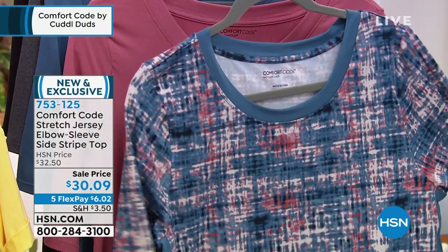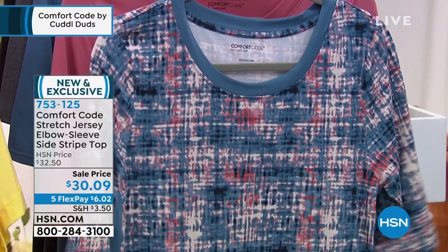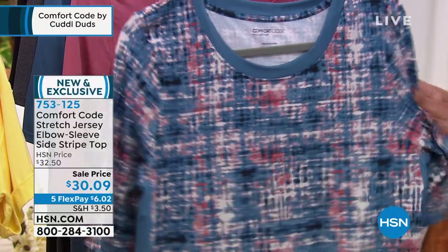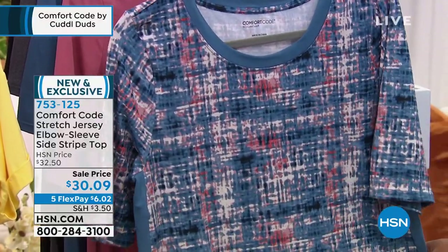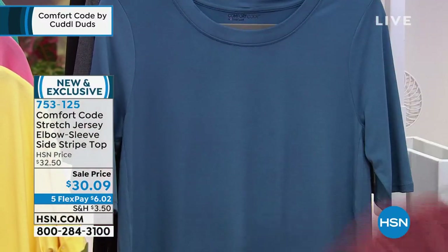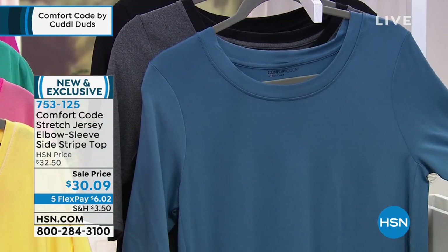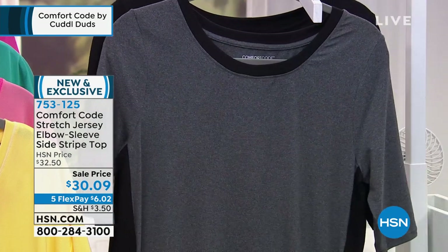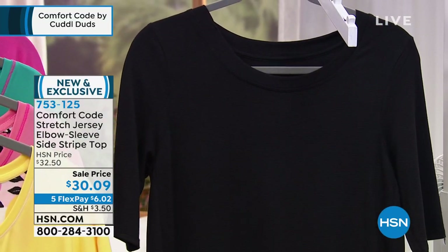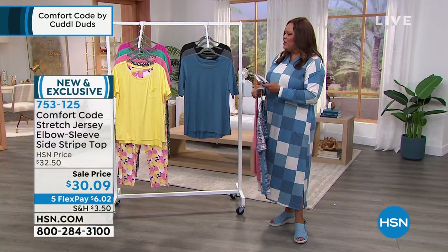We have a nice little elbow-length tee with pants to go with it. I love the contrast trim on this — it's a beautiful print called blue textured. It's 26 and a half inches in the front and the back is slightly longer at 28 and a half inches. Small to 3X. My next color is midnight rose. We also have it in vintage blue, charcoal heather, and solid black. I love the coverage on this. Only $6 on your credit card to get home.